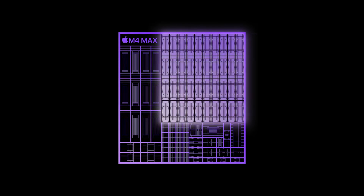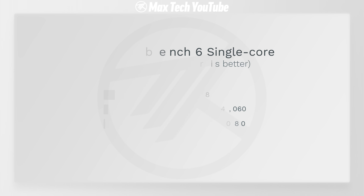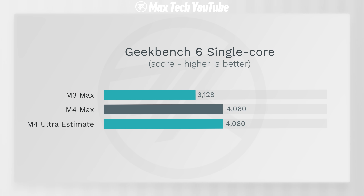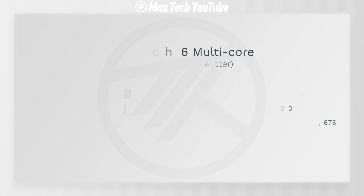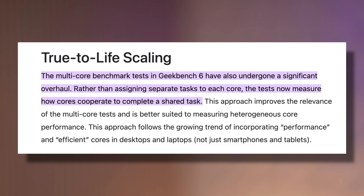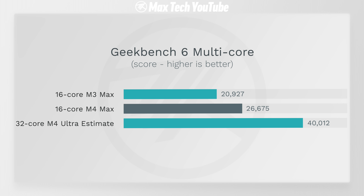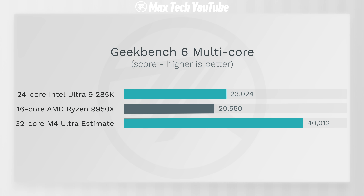A monolithic design where everything sits on one die will massively improve performance and efficiency, even if the core count might not be exactly double what we get in the M4 Max. For sake of comparison, let's assume double the cores on a monolithic die. In terms of single-core performance, I'd expect it to be exactly the same as the M4 Max. In multi-core, the M4 Max already scores 26,675, which is insane, but Geekbench's multi-core test suffers from diminishing returns with higher core counts. Being very conservative, I'd expect only a 50% improvement over the M4 Max despite the monolithic design, giving a multi-core score of around 40,012.